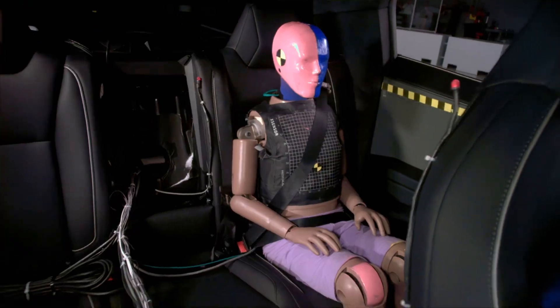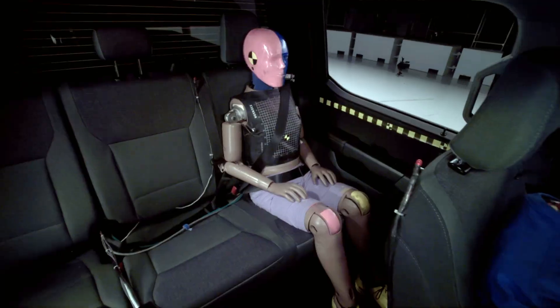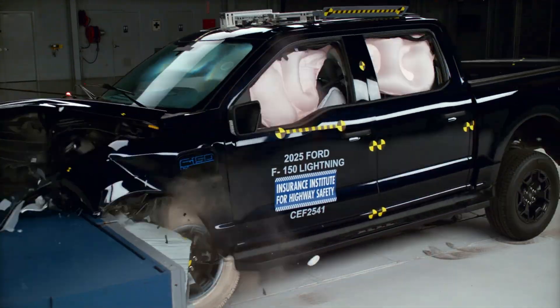Overall, the Cybertruck delivers very strong protection in this crash test. It notably outperforms its peers, especially the poor-rated Lightning.